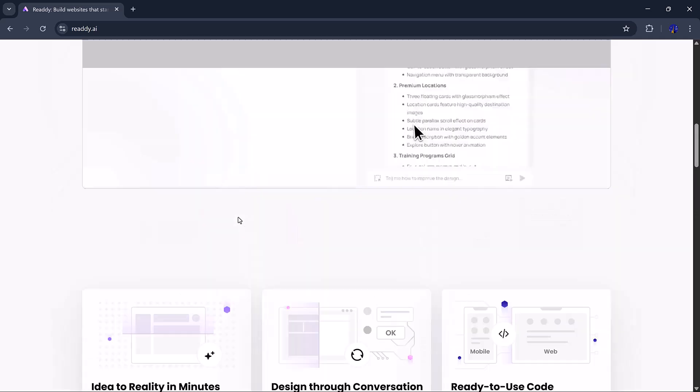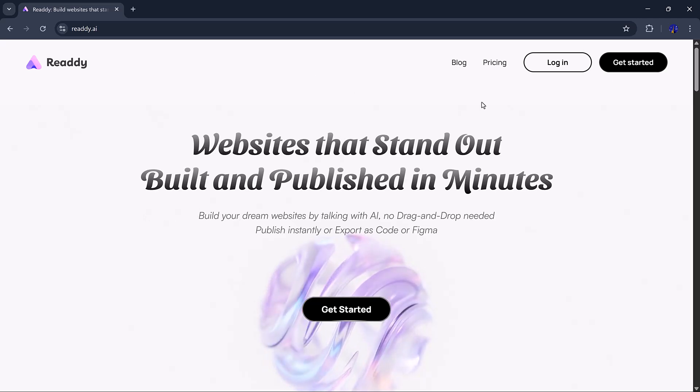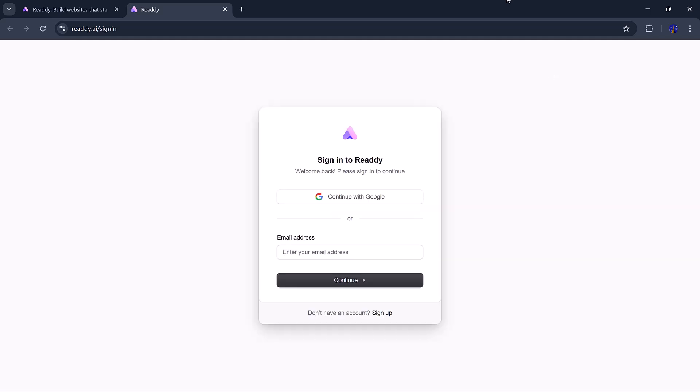Do you remember the days of fighting with design software, trying to figure out what code goes where? That's all in the past now. It's like having a pro designer and developer working just for you, but this is AI magic that works in seconds. So let's jump in and see how it all works. First, we go to their website.